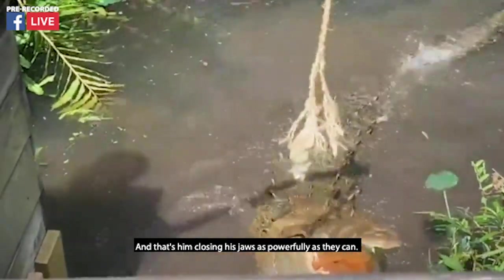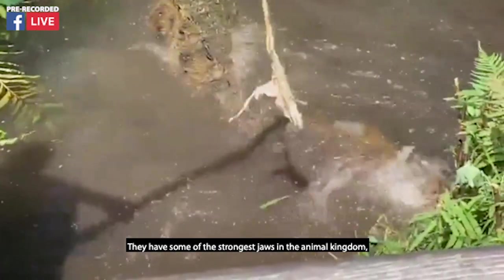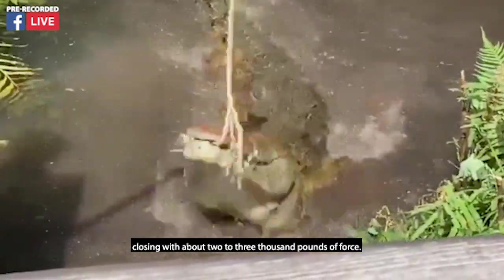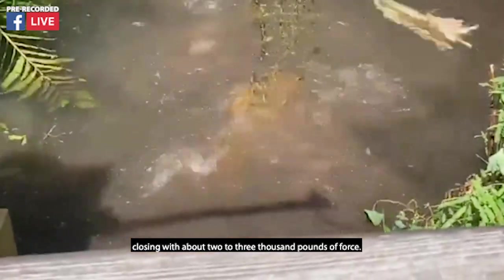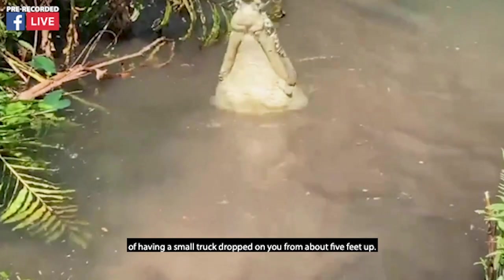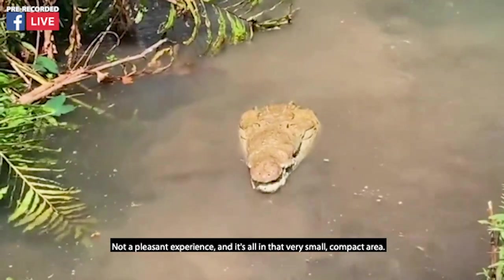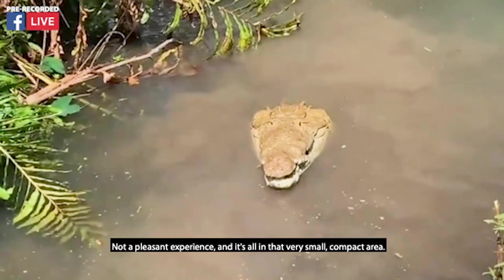That's him closing his jaws as powerfully as they can. They have some of the strongest jaws in the animal kingdom, closing with about 2,000 to 3,000 pounds of force. To give you an idea of what that's like, that's the equivalent of having a small truck dropped on you from about 5 feet up — not a pleasant experience, and it's all in that very small, compact area.